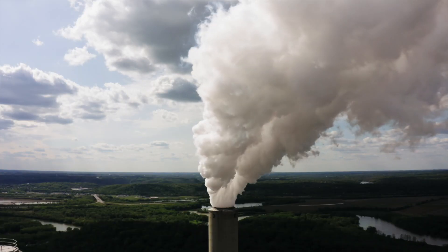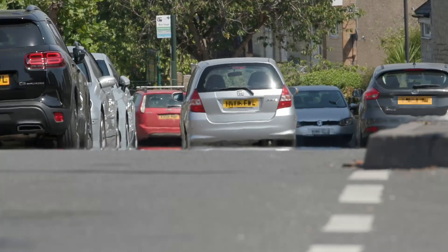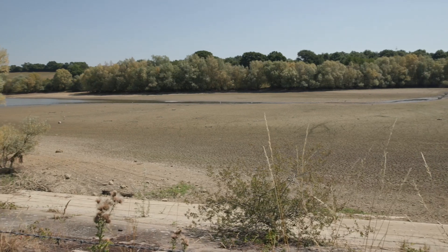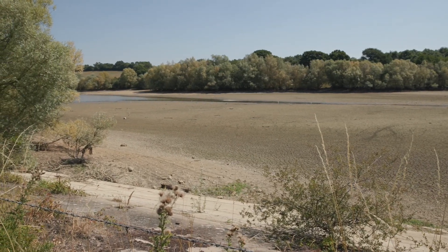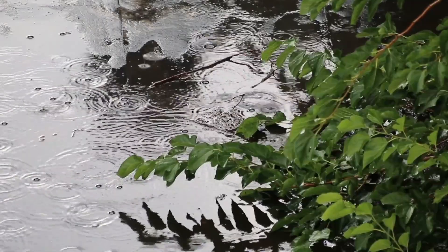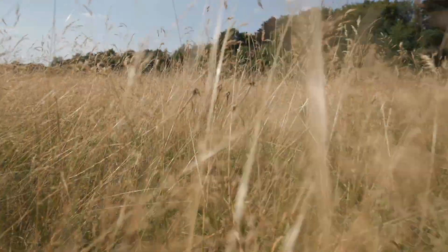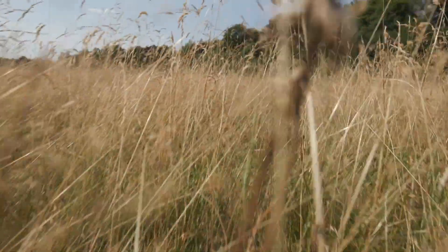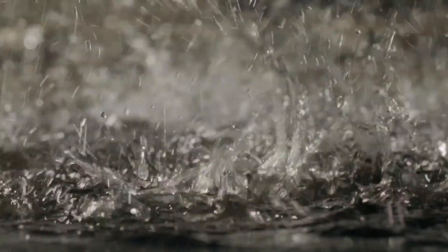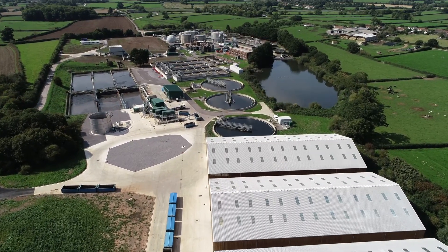Climate change is already here and it's affecting all aspects of our lives, from rising global temperatures to more extreme weather. Water is a huge part of this change. It's becoming apparent that here in the UK our climate model is changing from long periods of sustained rainfall to longer drought conditions with more intense rainfall. This new boom and bust cycle places increasing pressure on both water and sewerage networks, which require large amounts of energy and CO2 to run and maintain.